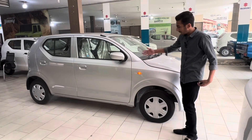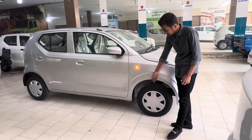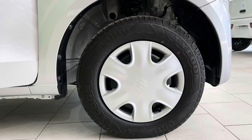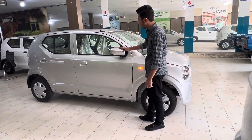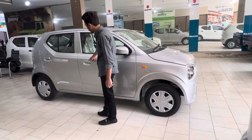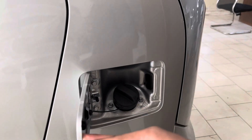The side profile shows the front fender. The tire size is 145/80 R13 with a wheel cap. The rear-view side mirror has a body color. There is a character line along the side. The fuel tank capacity is 27 liters.